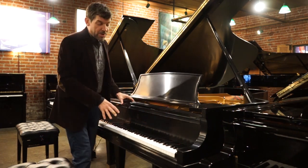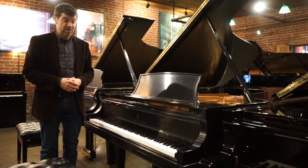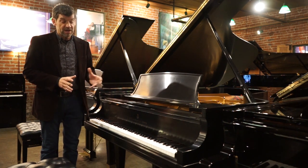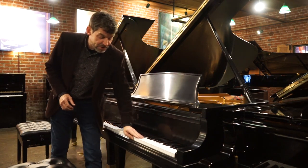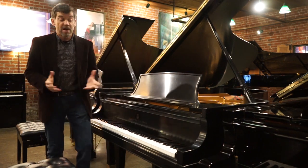A Steinway Model B is considered one of the most sought-after piano models by musicians — many piano teachers, many concert pianists for their home piano as well, as well as schools, churches, institutions, and hobbyists.